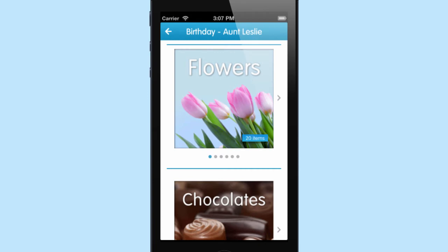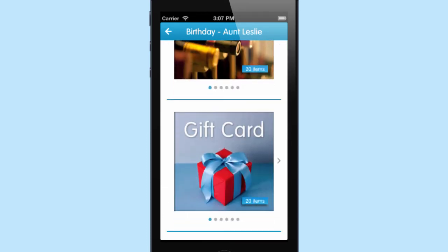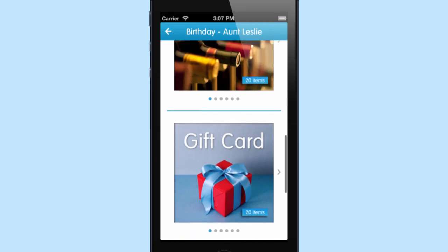The user can sort through a variety of flowers, chocolates, wine, gift cards, or greeting cards and can choose the item they wish to send.